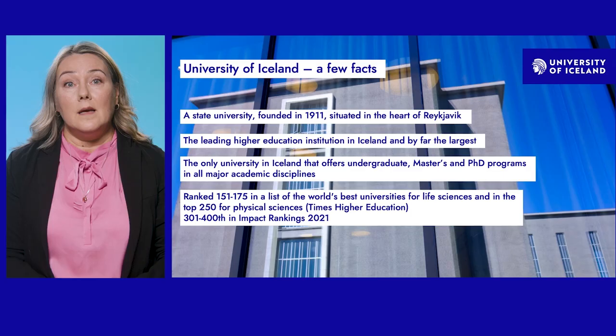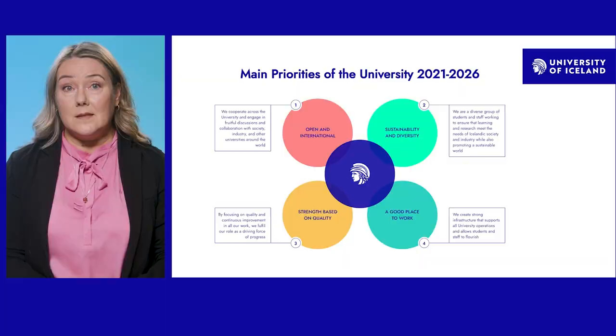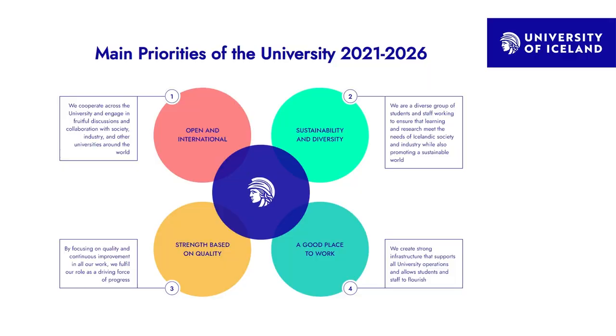As for ranking, we are ranked between 151 and 175 in the world's best universities for life sciences, and among the top 250 for physical sciences, according to the latest subject rankings from Times Higher Education. We are also between 301 and 400 in impact rankings for 2021. We have a new strategy for 2021 to 2026 with four main priorities.